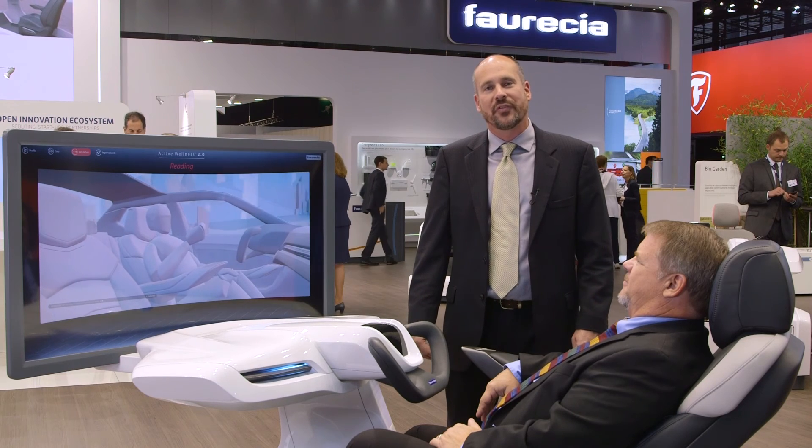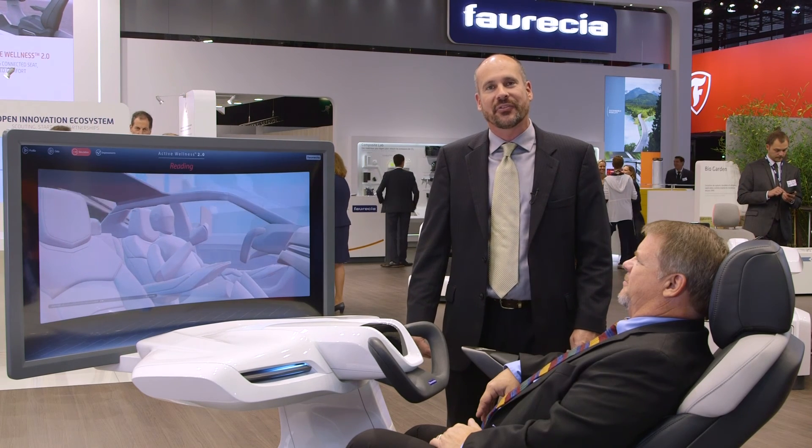We'll be adding more advanced sensors to the system soon, and because of the great response from our customers, we've been working very hard to improve the accuracy and reliability of the system in real-world driving conditions.